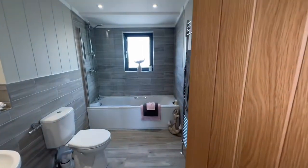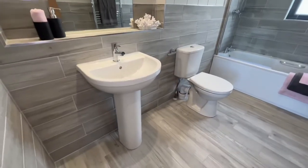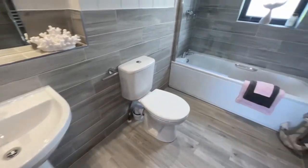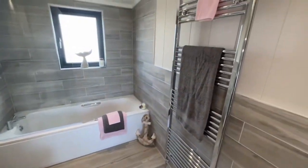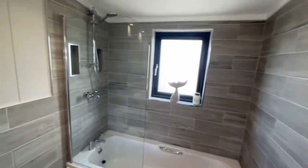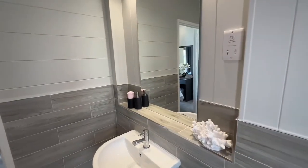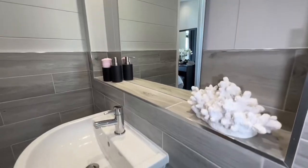Now through here you've got your shower bath, a pedestal wash basin, a toilet, and your towel radiator. Really nice finish in this room, with a mirror and also a little shelf.